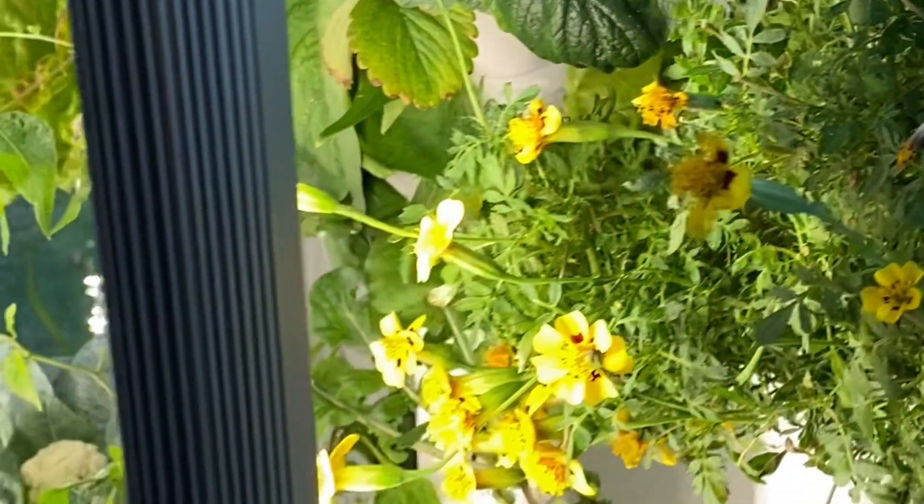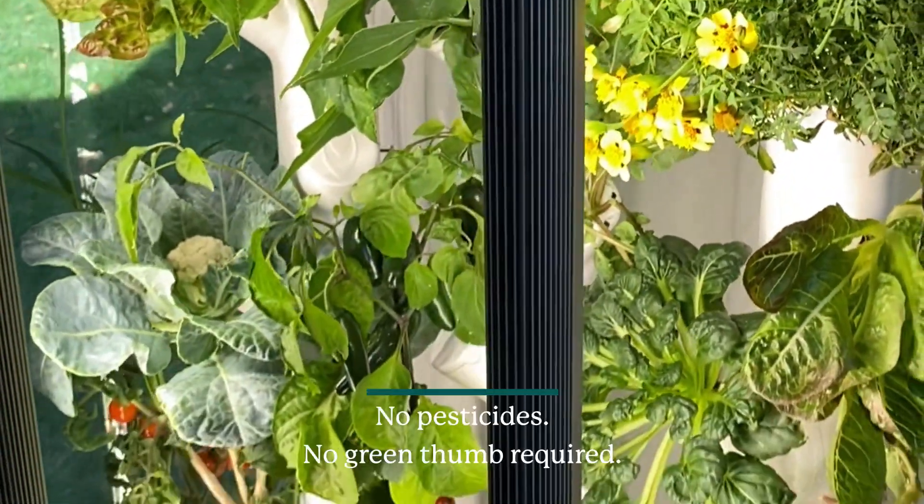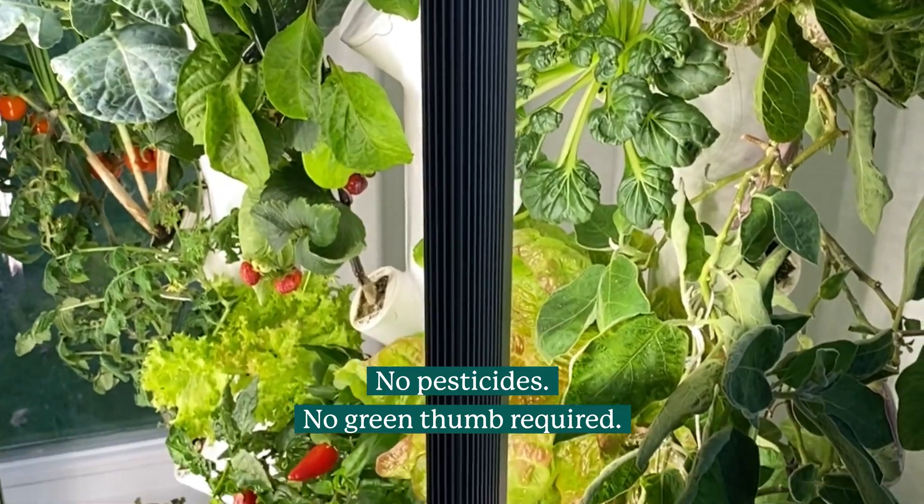Garden provides the opportunity to grow 50 varieties of vegetables, fruits, plants, and herbs in just two square feet of space.